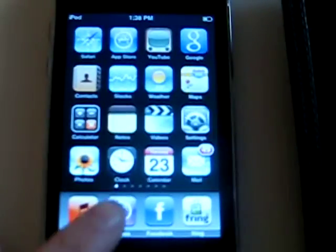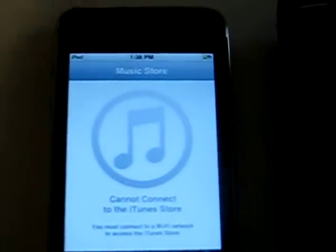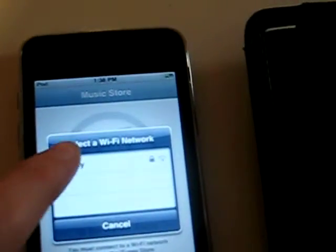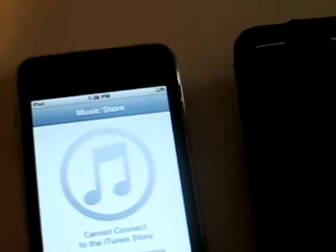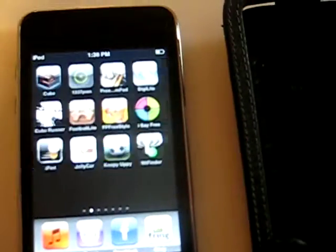I didn't see the iTunes Store — you've got to be connected to the internet, and I'm not right now. If you want to get connected to the internet, there's an application you can add called WiFinder, so you can just find the internet.